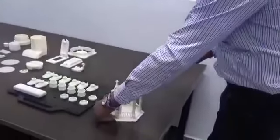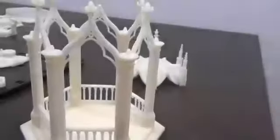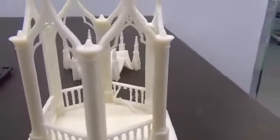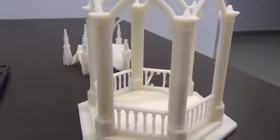Organizations and MSME units can use the futuristic 3D machines installed at the COE to convert their designs into prototypes. Prototyping, which normally takes months, can be done in hours with flawless outcomes.